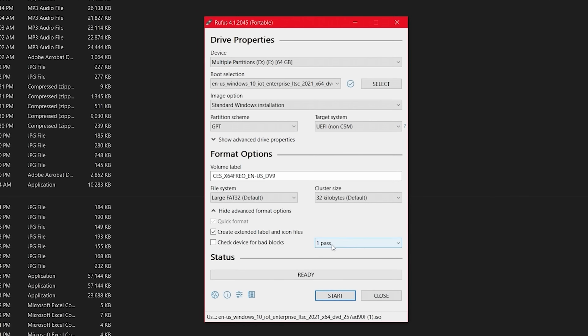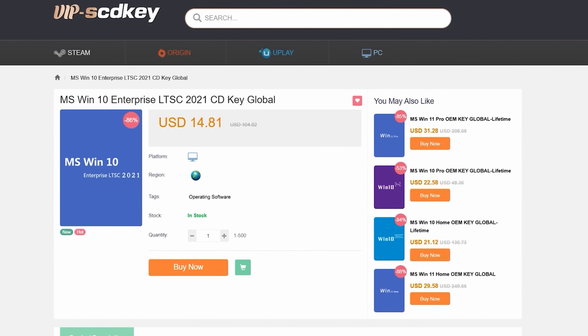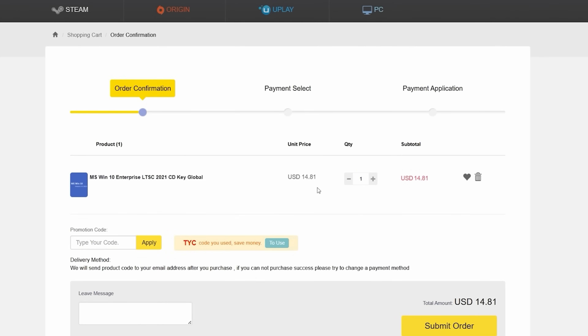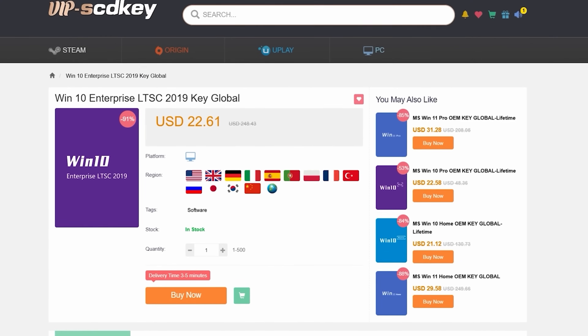Today's video is sponsored by VIPSCDKeys, a channel sponsor here at Tech Yes City. Link is in the description below. They have you covered for both Windows 10 2021 LTSC as well as 2019 LTSC if you want to go back to an even older version of Windows 10.